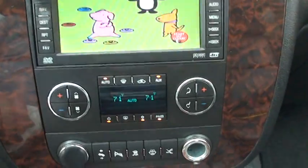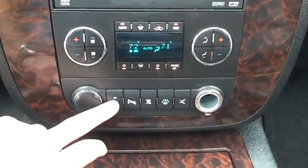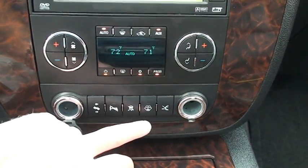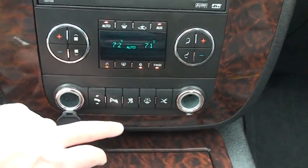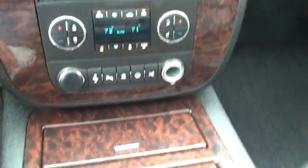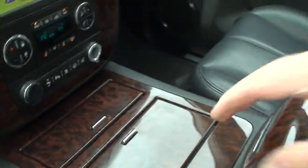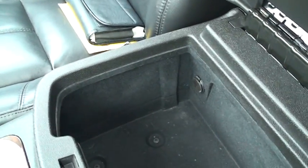Got your automatic climate control — driver and passenger can have their own temperatures. Got adjustable power pedals, a power outlet, park assist, traction control, wiper and headlight cleaner. Another power outlet in there too.